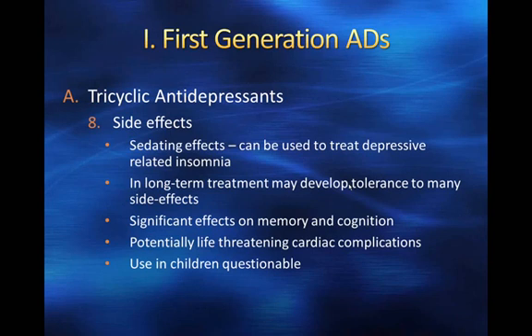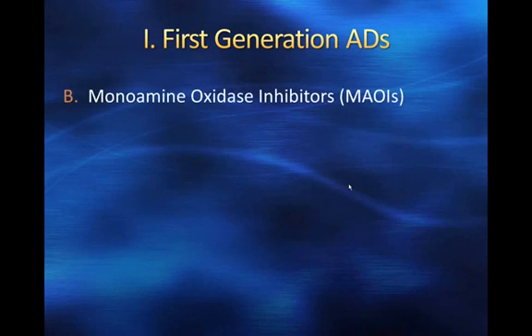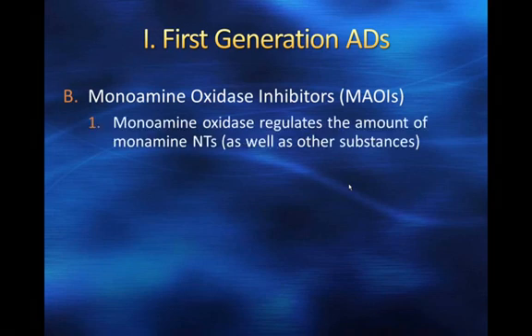You've probably seen tricyclics come up in drug interaction warnings on TV. The next class of drugs — MAOIs — has warnings on almost every over-the-counter drug that you shouldn't take them along with an MAOI. This is part of our first generation of antidepressants, which all came out in the 60s and 70s. The MAOIs inhibit monoamine oxidase, which regulates the amount of monoamine neurotransmitters.